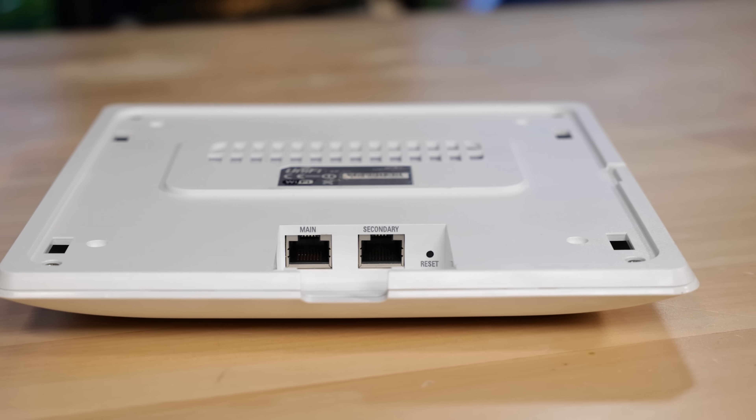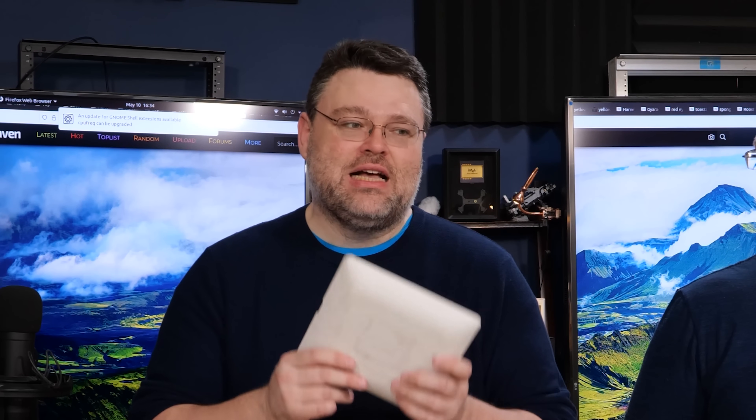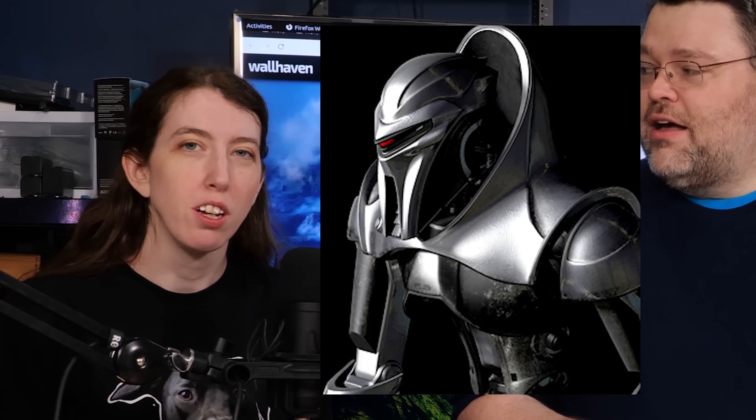The access point provides security and connections to a whole bunch of devices. Everybody's got like four or five devices now — your phone, your laptop, Chromecast or stuff for your TV, your Internet of Things devices. Your toaster needs to be on the network. It really does make sense for modern households to have multiple access points in a mesh — like three or four, even in a relatively small house — but it's hard to do that with your ISP garbage.